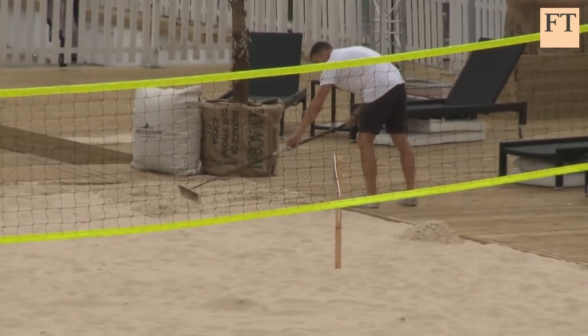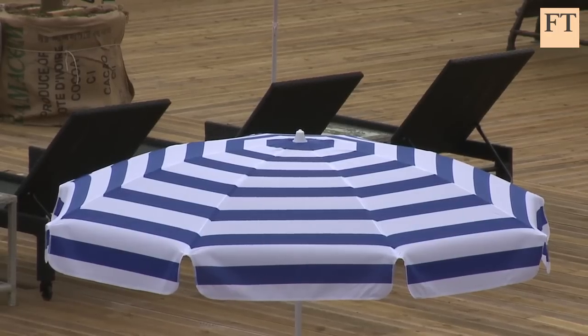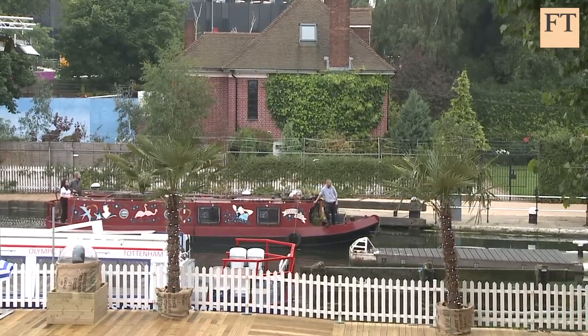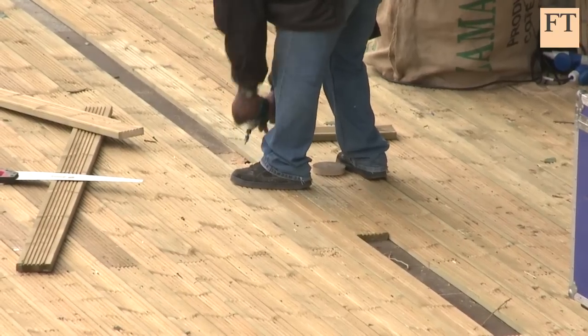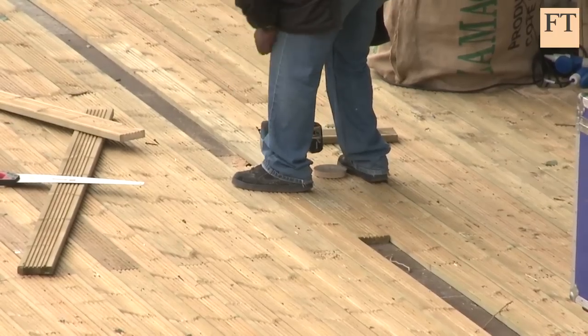I think it's a great opportunity and it's emblematic of what this whole legacy opportunity is meant to be about. Can the staging of the Games in this very deprived part of East London — we're actually in Hackney, one of the poorest boroughs in the country — can it revive their fortunes? Who knows.